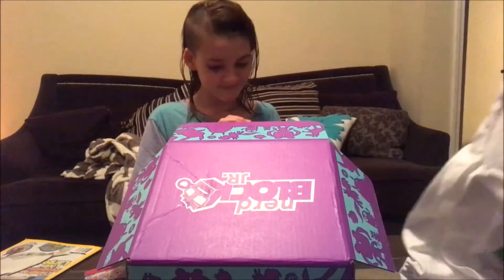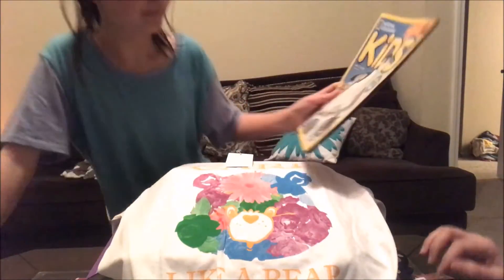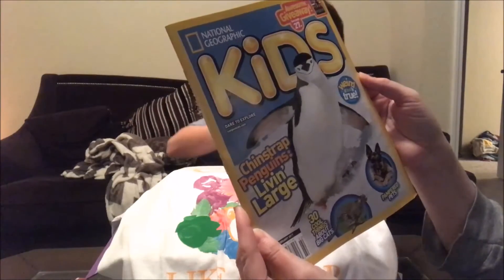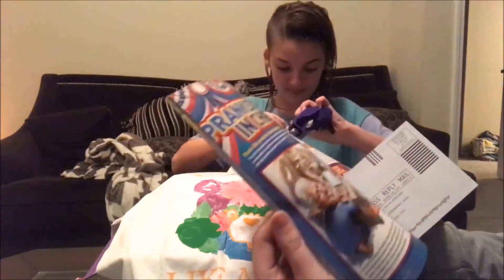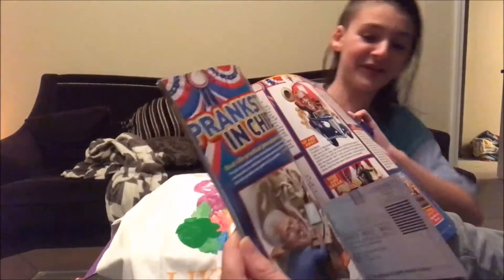Care Like a Bear — I love that! Let's see what's in here, let's just do a quick flip through. This is the February 2017 issue: chinstrap penguins living large, 30 cool things about big cats, pampered pets, weird but true. I love Weird But True! All kinds of cool stuff. Here's something about presidents that's kind of cool.